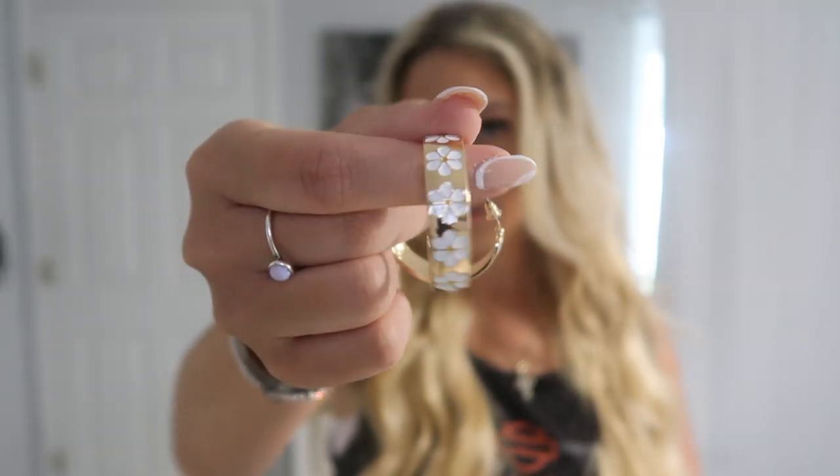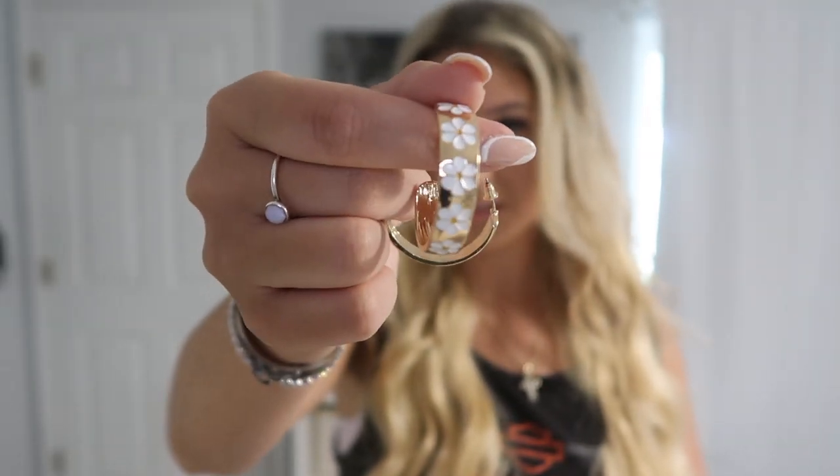Next I got these hoop earrings with little tiny flowers all over them. If you know me, you'd know I love flowers — anything like daisies or roses. The fact that these had little white daisies all over them, they were just made for me. These were only $2.82, and they're also gold, so I'm pretty proud of myself. Next thing I got was this top, in a medium, for $7.55.